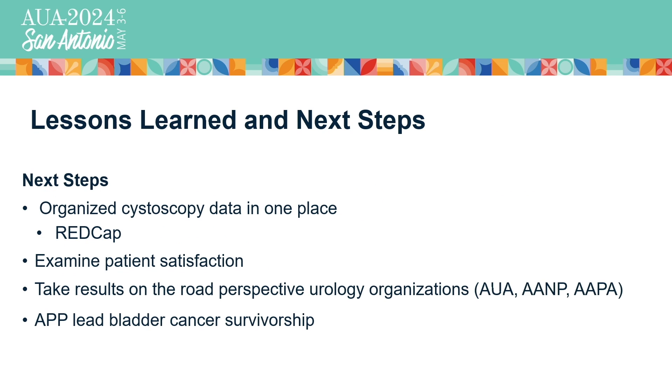As next steps, we are moving to utilize REDCap for data entry so the data can be presented to us in different ways. We have also applied for a research grant with the Bladder Cancer Advocacy Network to examine patient satisfaction and to look at concordance — meaning whether the APP and the physician see the same thing when surveilling the bladder in clinic. We plan to present this information wherever we are accepted, and this is all leading toward our APP-led bladder cancer survivorship clinic at MD Anderson.